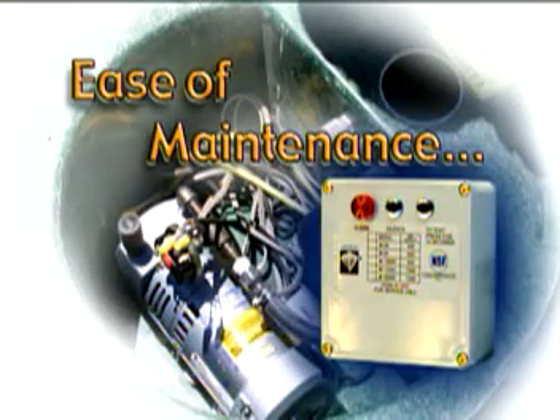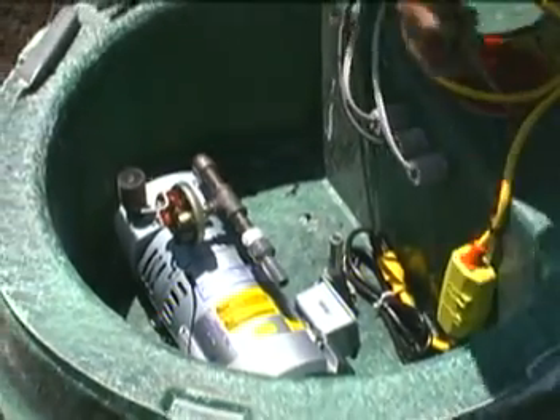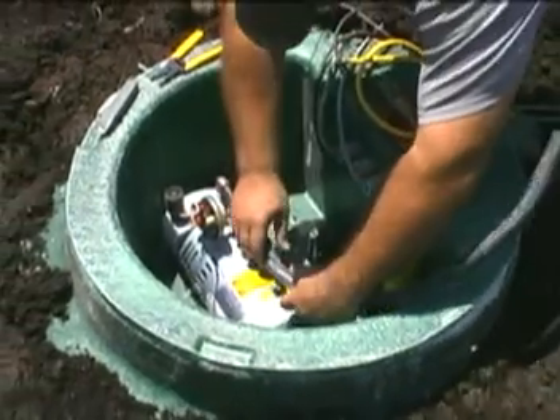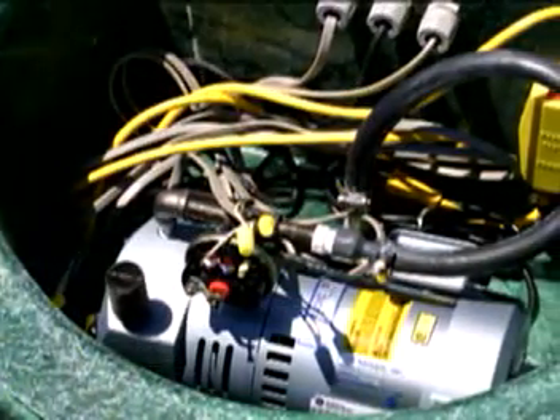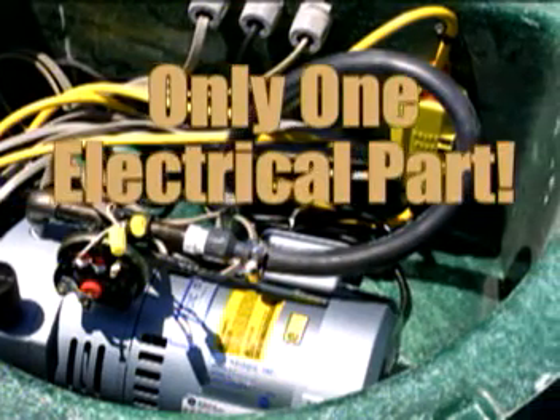Probably the greatest long-term benefit from using an oxygen-based or aerobic system is ease of maintenance. The NIATIC treatment system requires only simple, routine service. Its efficient engineering has produced a highly effective treatment system using only one electrical part. All NIATIC systems also come with failure alarms, which notify you of any system failure.